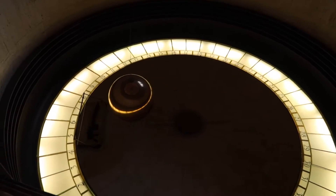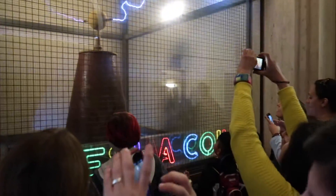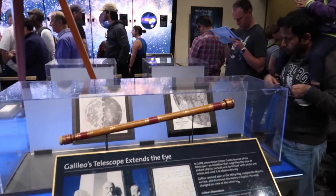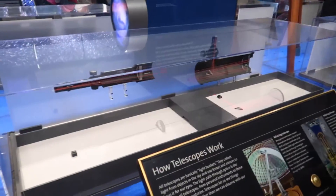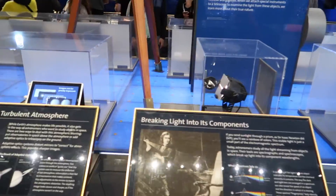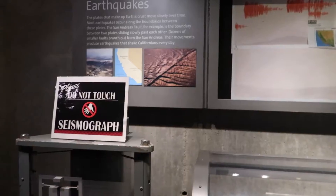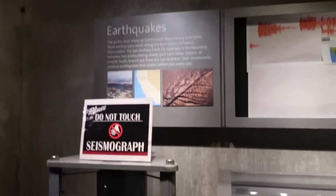This is how you get a bunch of people to crowd around something in the museum — a giant pendulum. We missed you, Spock. And of course, this isn't a California museum without something about earthquakes. Really surprised they haven't taken this down yet.